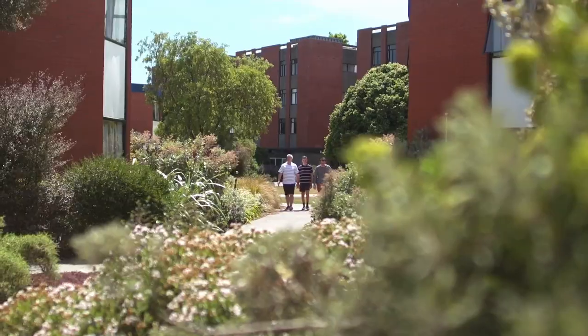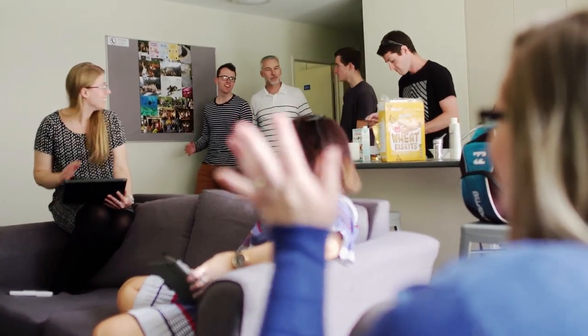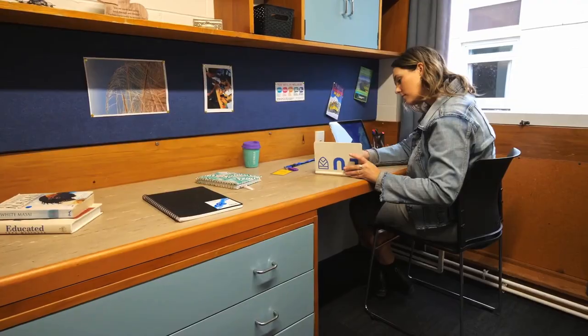Around 600 students live on campus each year, and we have six halls of residence as well as flatted complexes and some houses.